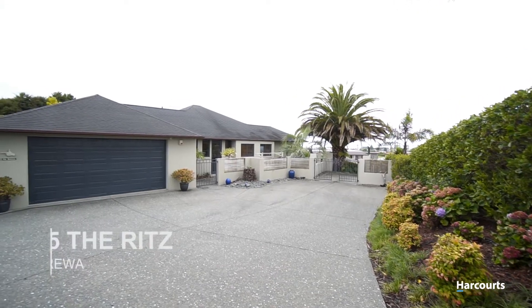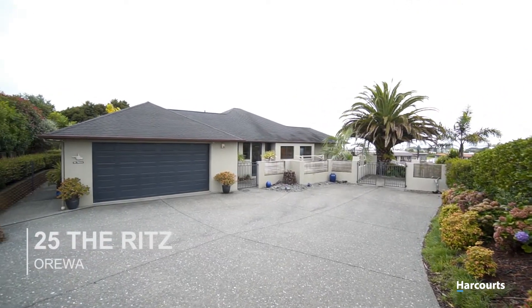This gorgeous property is being offered for sale for the very first time, with an auction date set for the 11th of March. So don't miss your chance to view — either come along to one of our Sunday open homes, or call me today to set up your own exclusive viewing, and I'll look forward to meeting you soon.